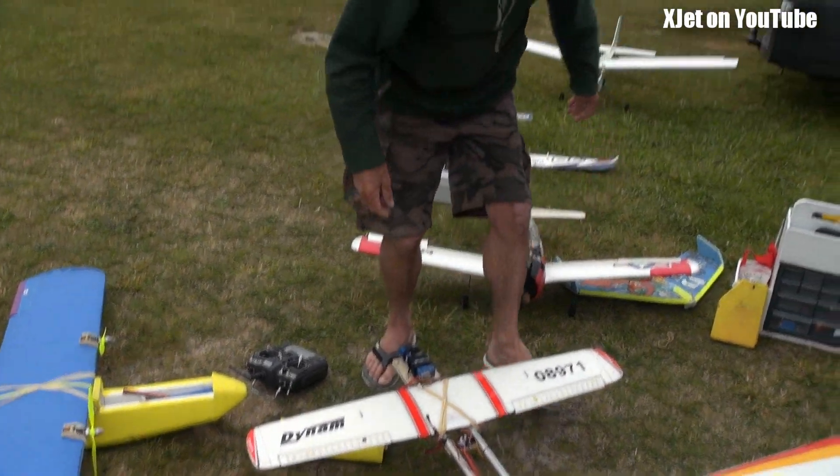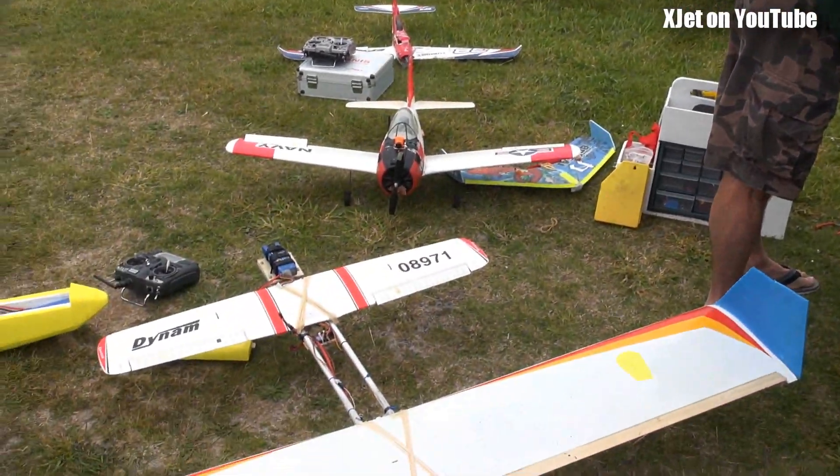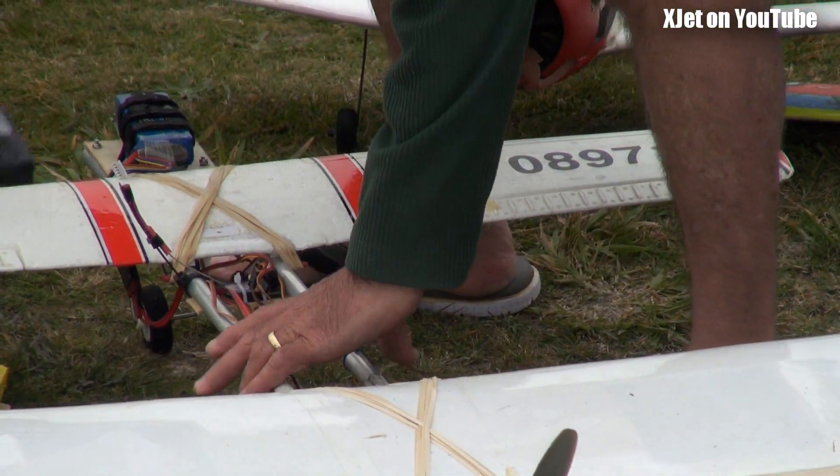I pulled the bloody battery lead out. You can't say battery lead on YouTube, Ron. I pulled the battery out of the bloody charger at home. Let's see if it's a bit jittery over there.